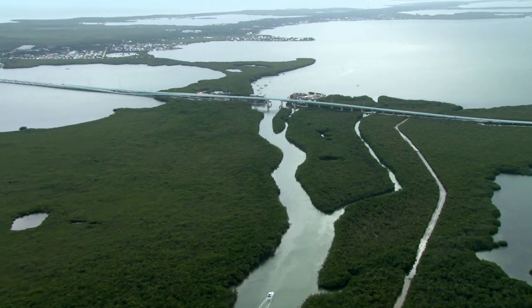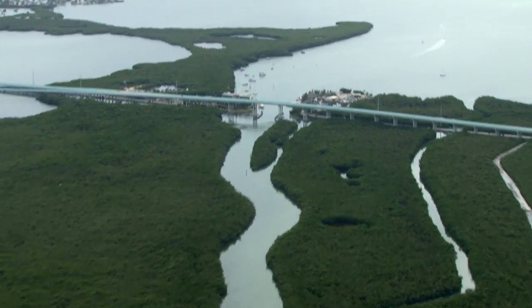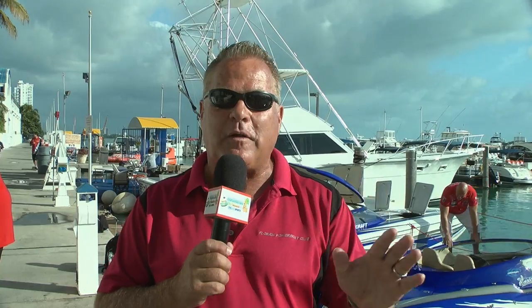Our plan today is a little bit different than yesterday. We are going to take the same course and stop at Gilbert's in Key Largo. Altogether today about 120 to 125 boats — it's much bigger than expected because the weather's good and everybody wants to go to the Florida Keys.